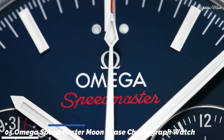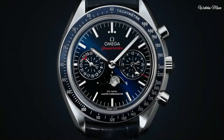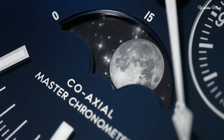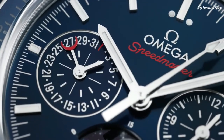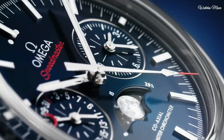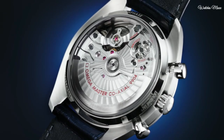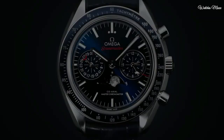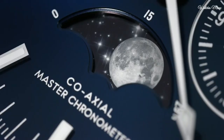Number 5: Omega Speedmaster Moonphase Chronograph Watch. Stainless steel case with a blue leather strap. Fixed stainless steel bezel with blue ceramic top ring showing tachymeter markings. Blue dial with luminous silver tone hands and index hour markers, dial type analog, luminescent hands and markers. Chronograph Omega Calibre 9904 automatic movement with a 60-hour power reserve. Scratch resistant sapphire crystal. Pull push crown. Case size 44.25 mm, round case shape. Strap width 21 mm. Water resistant 100 meters. Functions: moon phase, chronograph, tachymeter, date, hour, minute, second. Swiss made.